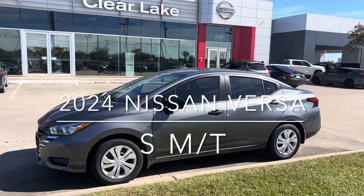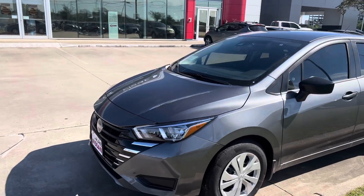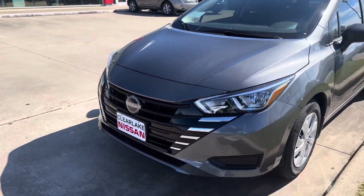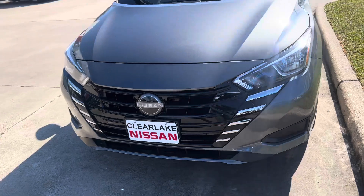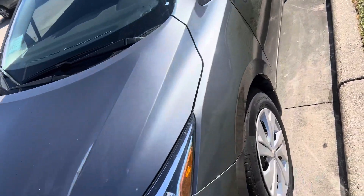Greetings, Cody from Clear Lake Nissan here. I'd like to introduce to you the 2024 Nissan Versa S with manual transmission. Underneath the hood we have a 1.6 liter dual overhead cam 16 valve four-cylinder engine.